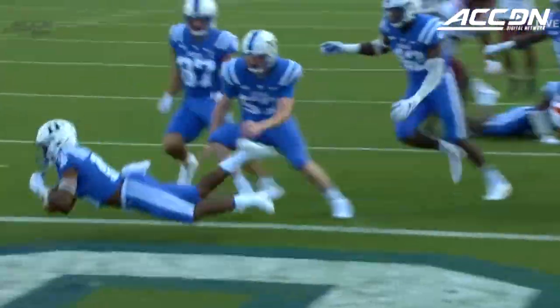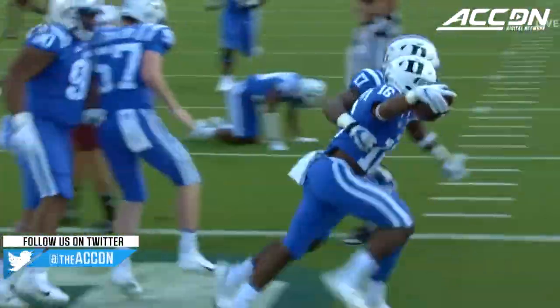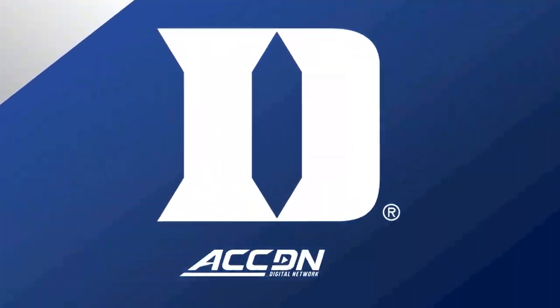We talk about injuries and the effect of injuries on a team — it also affects the special teams. There are eight new starters on this Virginia Tech punt return unit.